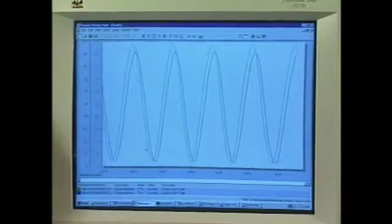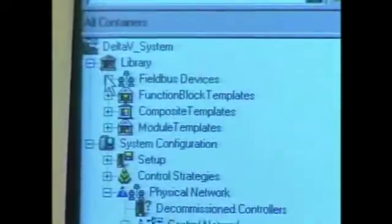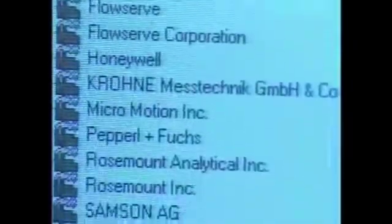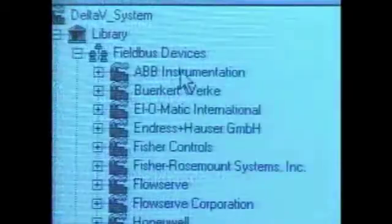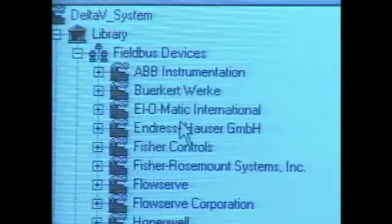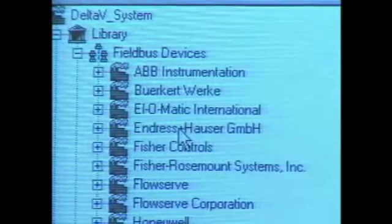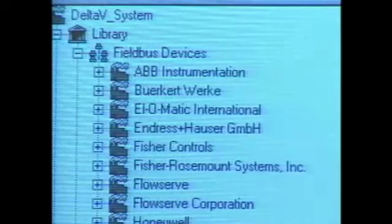Let's go back to the Explorer for just a moment. If we come up to our live library of Fieldbus devices, here is a list of devices that have already been tested with Delta V and have been included on the CD. As you can see, there are 15 manufacturers here. One of these, Anderson Hauser, had a device that we used when we passed the host interoperability system test. All of these devices are available for your use when you load the software. The advantage of the library is that it allows you to merely connect a Delta V or Foundation Fieldbus device to your host and then commission it.